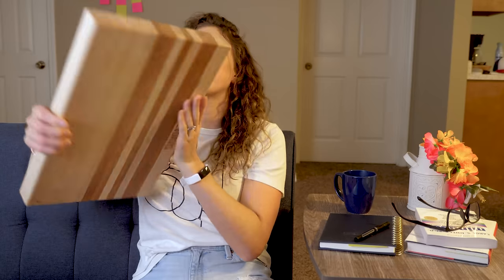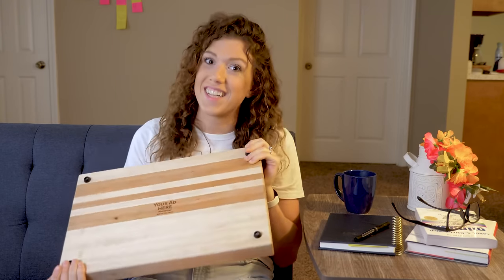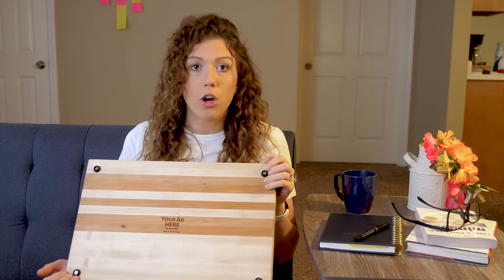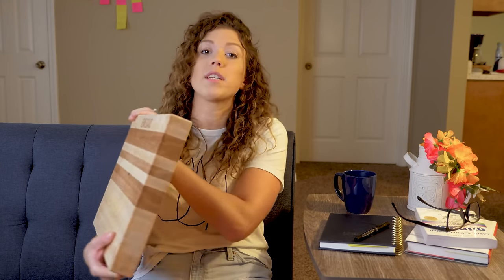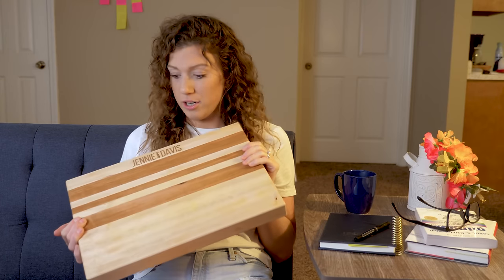Another thing we really liked about these boards were the feet — just little rubber feet we found on Amazon, but they're perfect for these boards. They're the perfect size, not too big, the perfect density — not too soft and bendy, but pretty sturdy, because you need something sturdy to hold up a board of this size, while also flexing a little in case the board goes out of square over time. We used four-quarter lumber to build this board but we think we'll switch to eight-quarter to make the glue-up and cutting the strips go a lot faster.